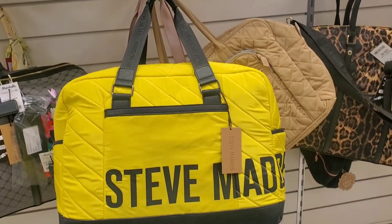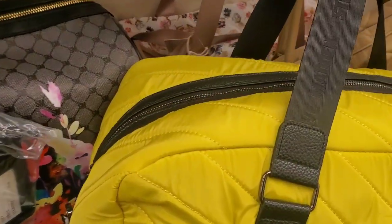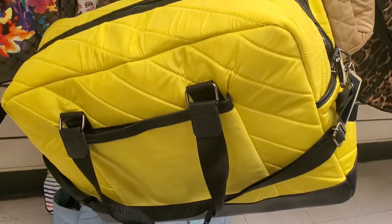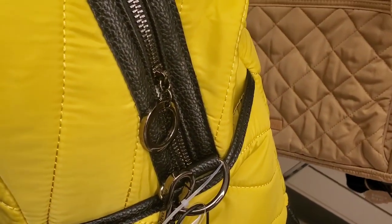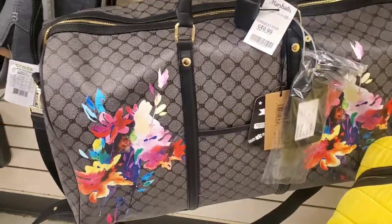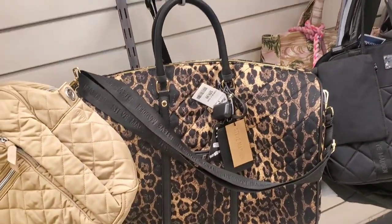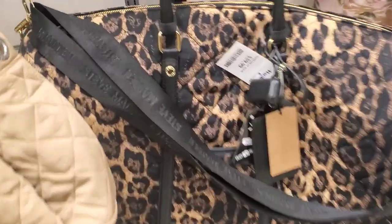They also had a new travel bag from Steve Madden — I love the color and style — for $50. Also a leather travel bag option for $60, and another Steve Madden option also for $60.